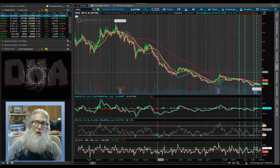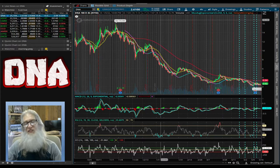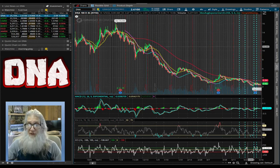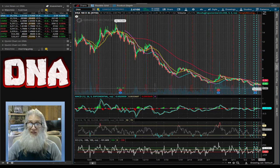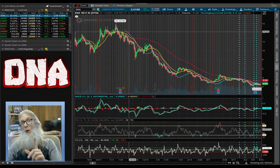The first stock we're going to take a look at is ticker DNA. This is Ginkgo Bioworks Holdings. This is a six-month, four-hour chart with a high bubble of $16 and a low bubble not too long ago of $2.09. This high bubble has a lot of significance right now, and I'll tell you why.